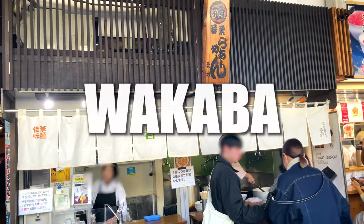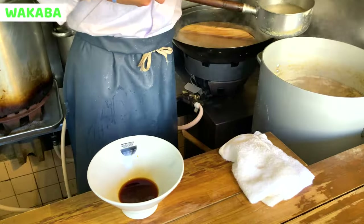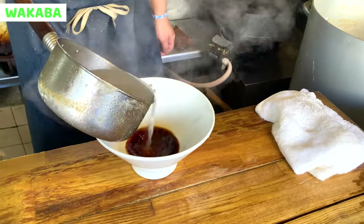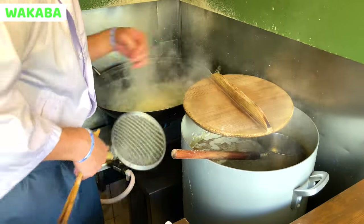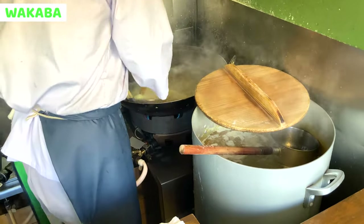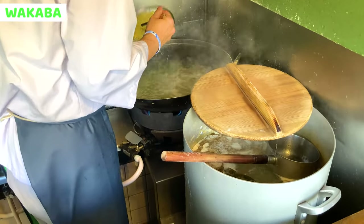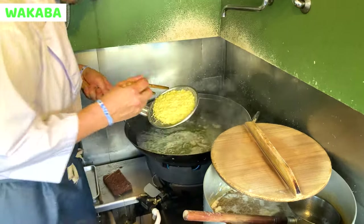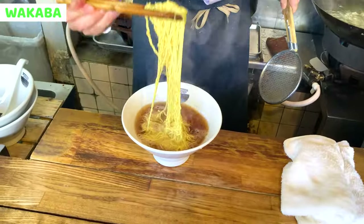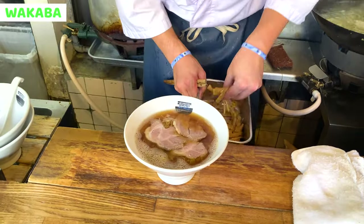The second shop on this street is Wakaba. It's been here for more than 50 years. Wakaba offers old-fashioned style shoyu, soy sauce ramen. This is also a busy shop, but the ramen chef makes ramen in a minute, so I don't think we have to wait so long. The chef makes ramen just in front of us so we can watch the lively ramen-making scene. Ramen is really simple and traditional style.